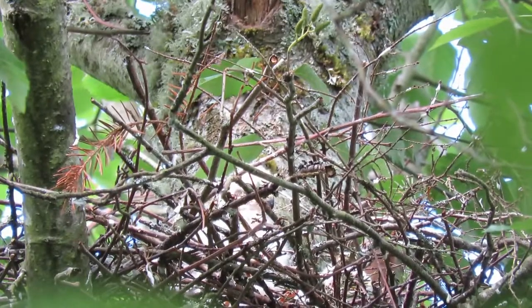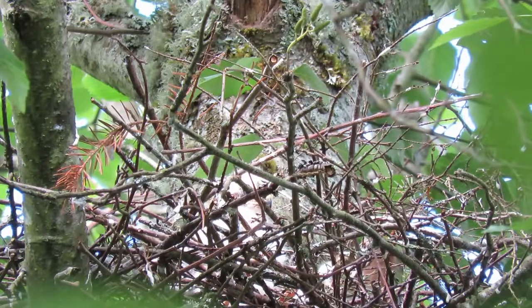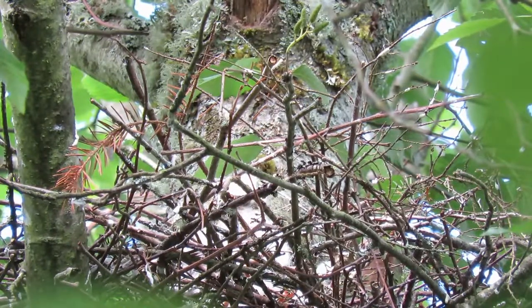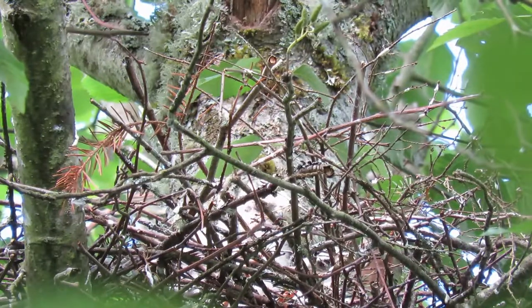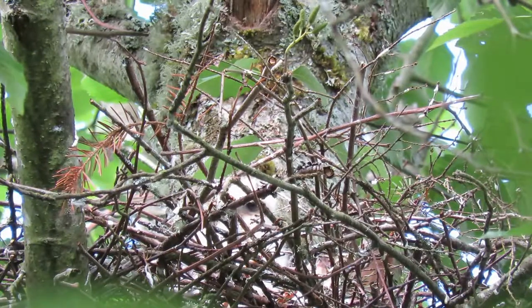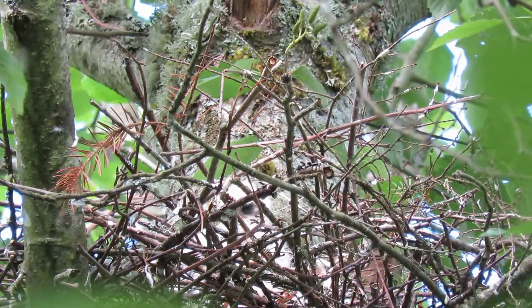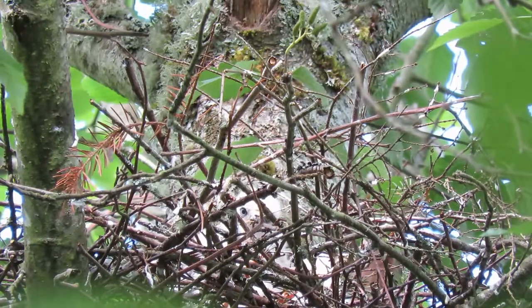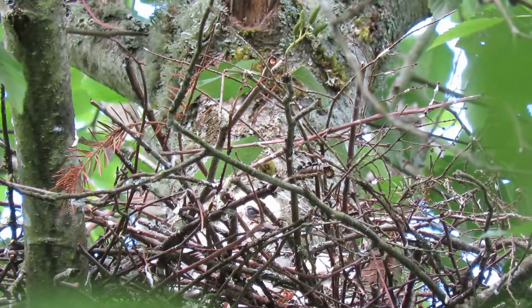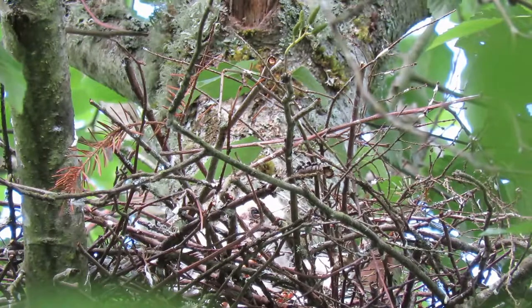Still peeking through the twigs. Getting a little marking around his eye now — growing like weeds. These guys grow so fast. From hatch to flight is five and a half weeks — they'll fly on the 4th of July. Just peeking through there, watching everything. It's a big learning process now.